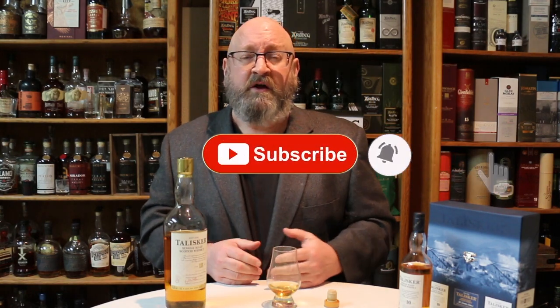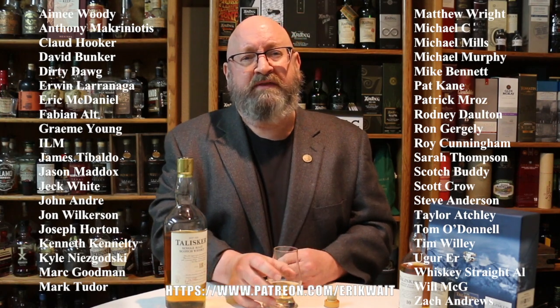If you enjoy watching my reviews and haven't yet subscribed, please subscribe and ring the bell to be notified when I go live or post a new video. And if you're one of my patrons, thank you very much. Until next time — cheers!